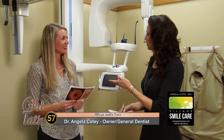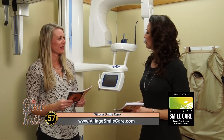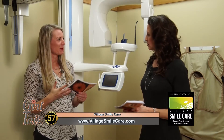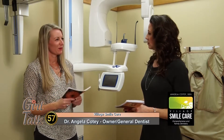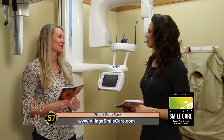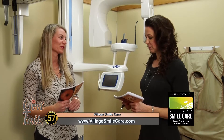What can we do ourselves to reduce any exposure, even though it sounds like it's small? So we use aprons and thyroid collars as needed, depending on the type of x-ray. I also recommend finding an office that uses digital — it's about seventy percent less radiation than traditional film x-rays, so that can help lower your dosage for sure. Wow, I did not know that.